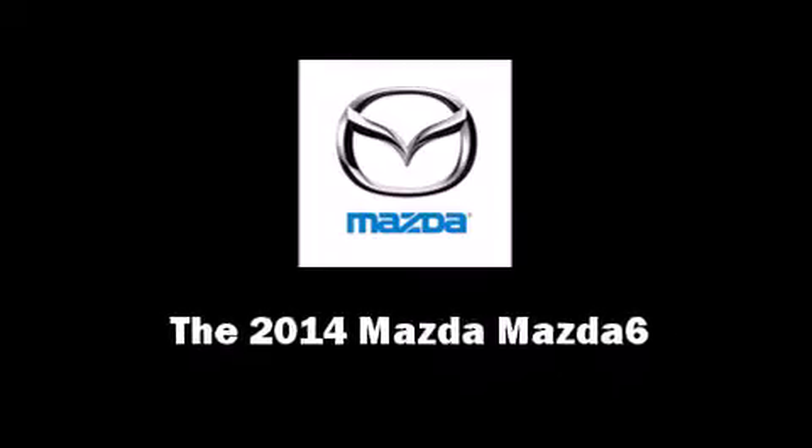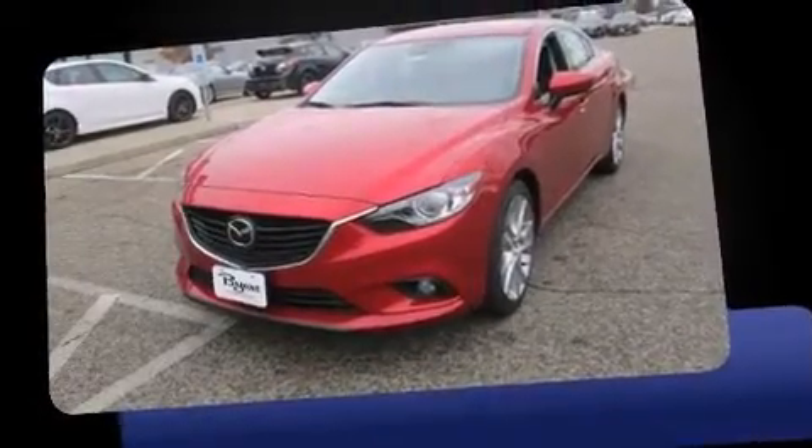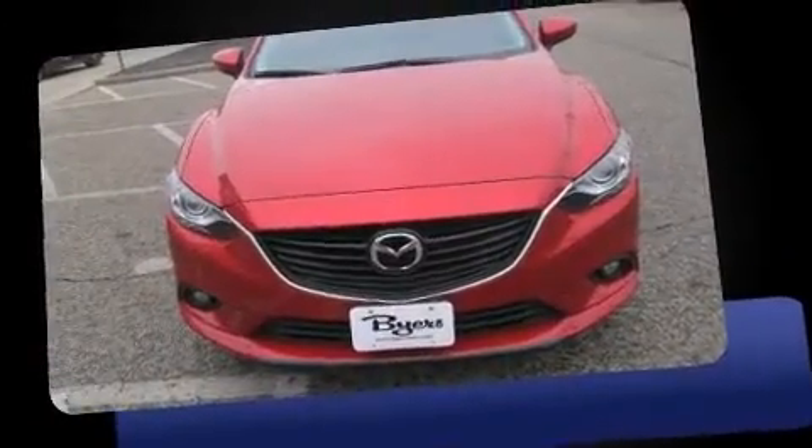Introducing the 2014 Mazda Mazda 6. This four-door, five-passenger sedan offers the latest in technological innovation and style.